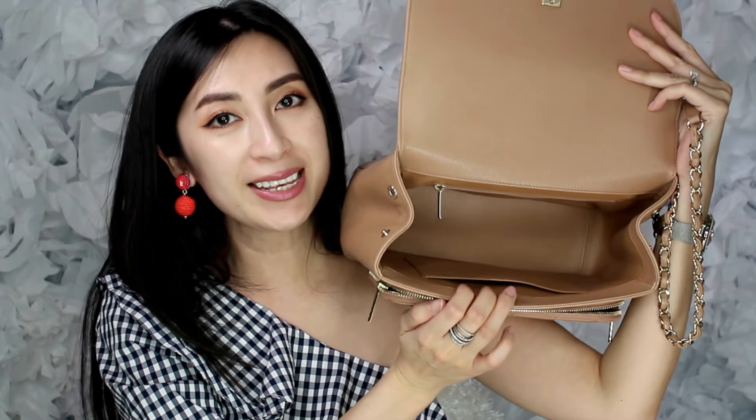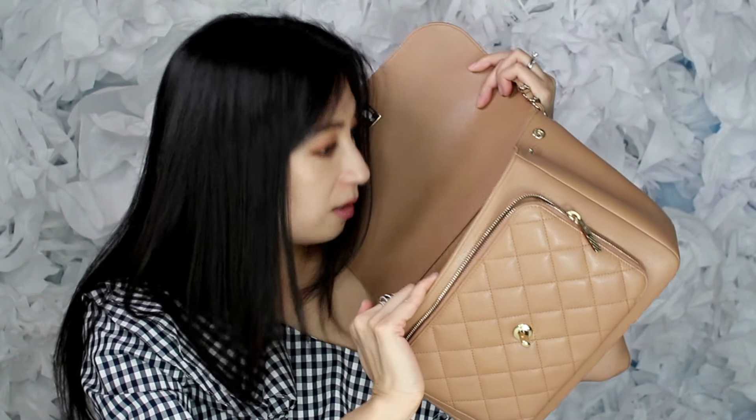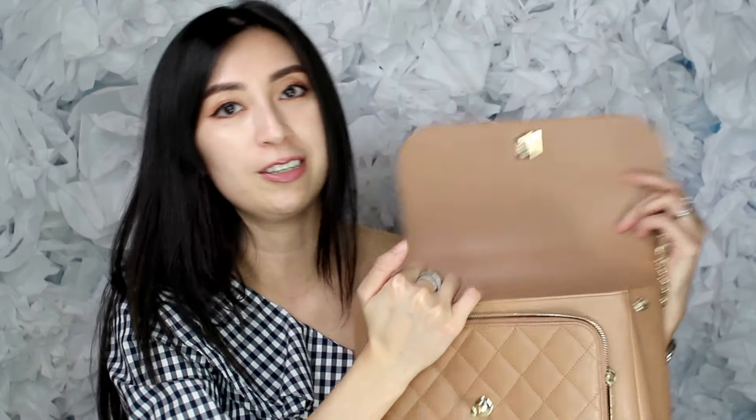The inside of the Business Affinity still looks amazing. I put the same set of keys in this bag, and for some reason the scratches show up more on the Jumbo — probably because the Jumbo's interior is a darker burgundy color, making scratches more visible. In the Business Affinity I don't really see any scratches inside. It may also be because this bag has only been used for six or seven months versus the other one that's been used for quite a while.